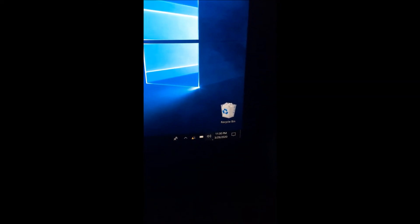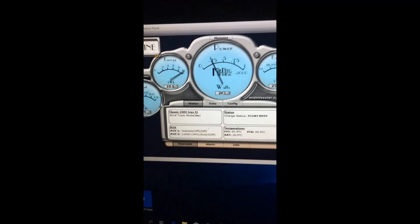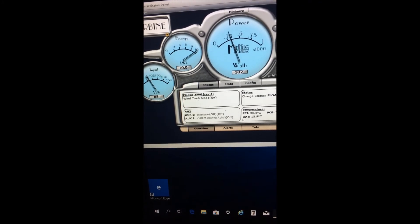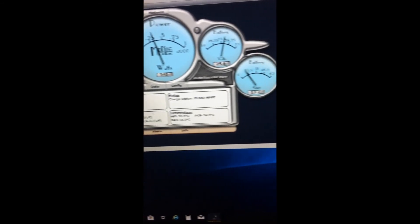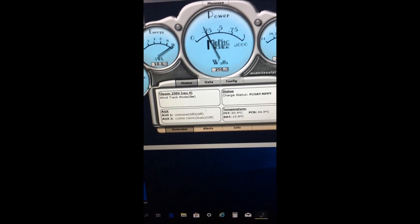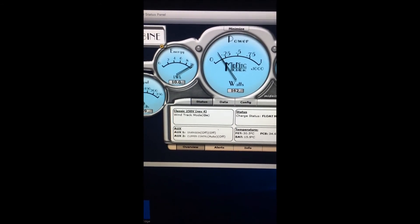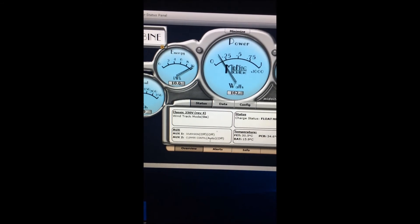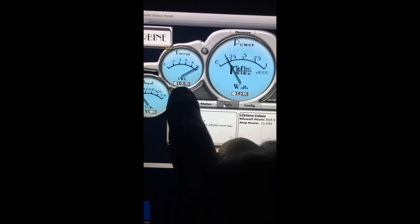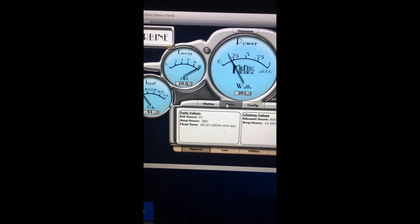Well there you have it — 11:30 p.m. on the 29th. The turbine has put out 10 kilowatts today. As you can see we haven't gone above the 10 kilowatt display limit, which is kind of what I wanted to see — what would happen once it hit the top of the scale.